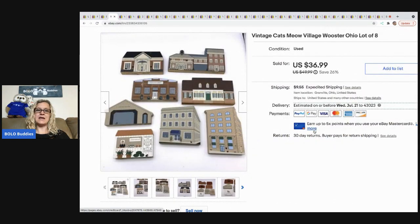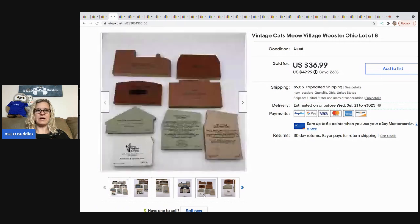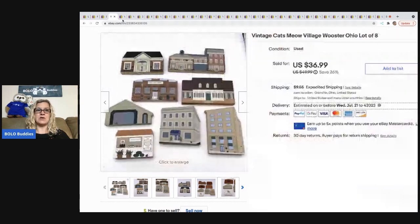The next item I sold is this Cat's Meow lot. I picked these up at a garage sale — about three boxes full — and I've done very well with them. Some I listed individually, some I lotted up. This was a lot of Ohio items, all related to Wooster, Ohio, so I lotted them together. Took a best offer of $33, and the buyer was all in for $45.42, with probably just a couple of dollars in all of them.